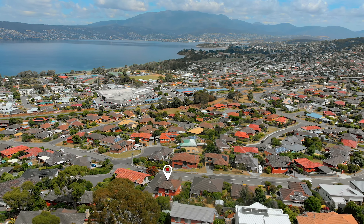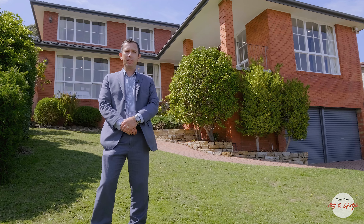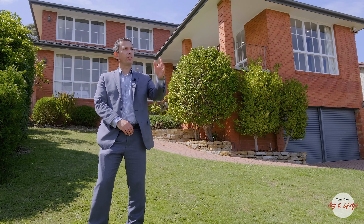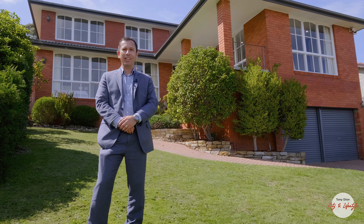Well this five bedroom, three bathroom brick home has it all. You've got plenty of space, a double garage and workshop and views galore looking out to Rest Point Casino, Hobart City, Bell Reve Oval. Come and check this one out.